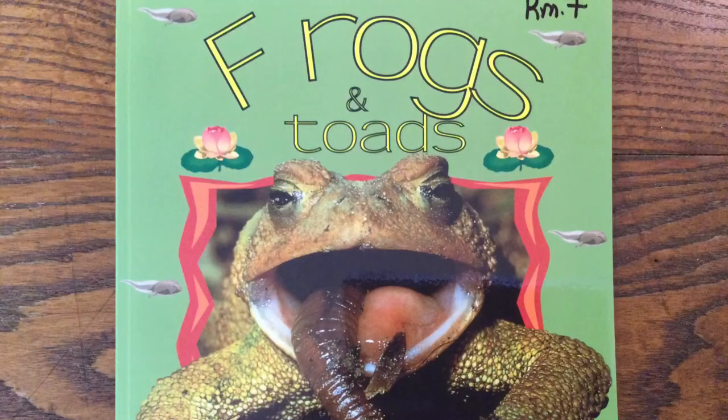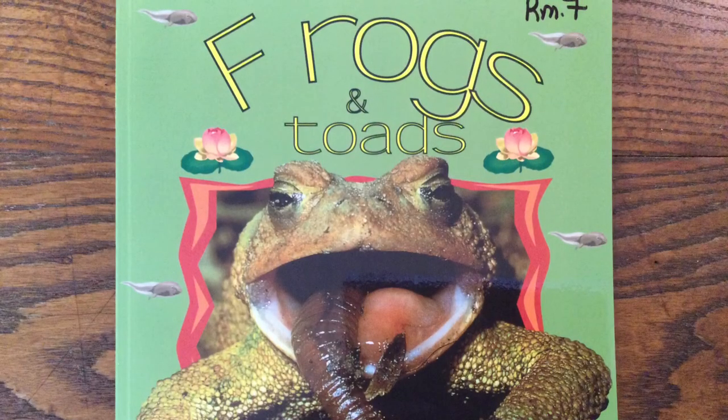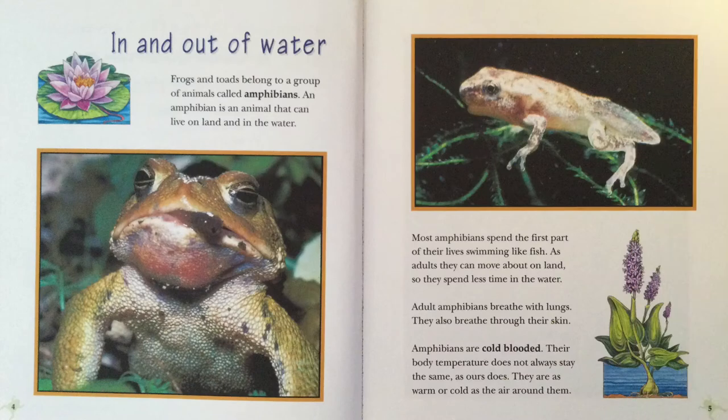Frogs and Toads by Bobby Kalman and Tammy Everts. In and out of water.